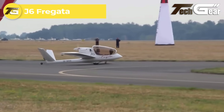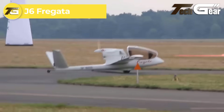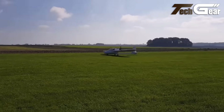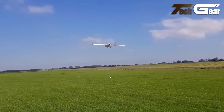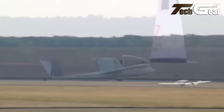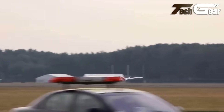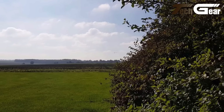J6 Fragata. The Fragata J6 motor glider is a standout in aviation safety, featuring an impressive lift-to-drag ratio of up to 24. This single-seat aircraft emphasizes economic efficiency with its lightweight, compact design and reduced fuel consumption. Crafted with a composite airframe, the J6 seamlessly combines the characteristics of an aircraft and a glider, making it versatile for various applications, including aviation training, long-distance touring, and commercial patrols.